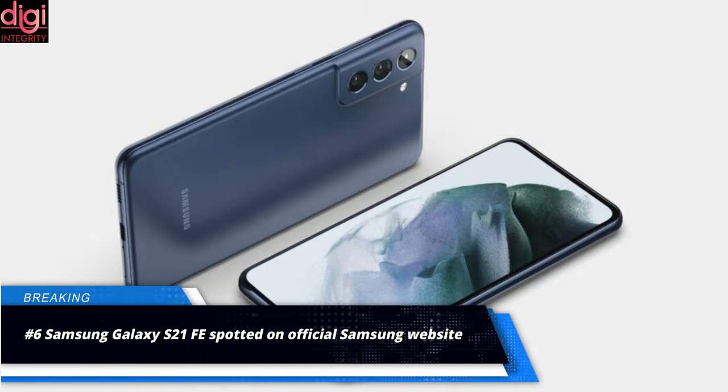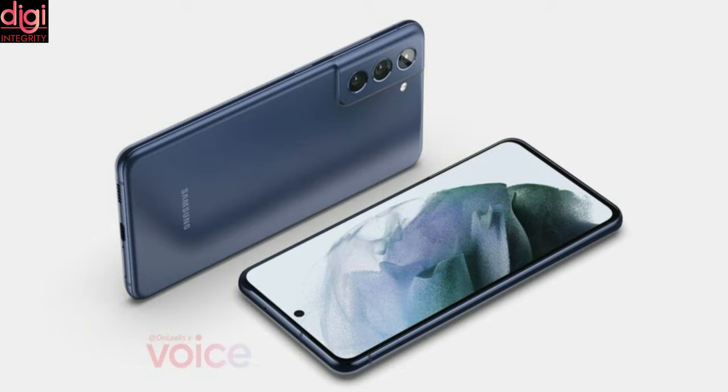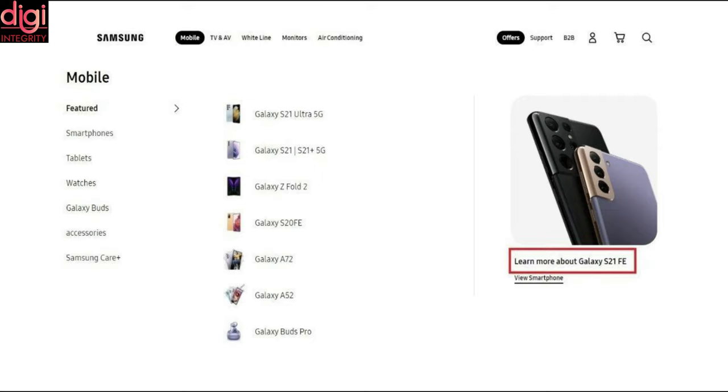The Samsung Galaxy S21 Fan Edition could get the same design as the regular Galaxy S21. It may be launched in Snapdragon 888 and Exynos 2100 variants, and will reportedly feature a 12-megapixel triple rear camera setup.